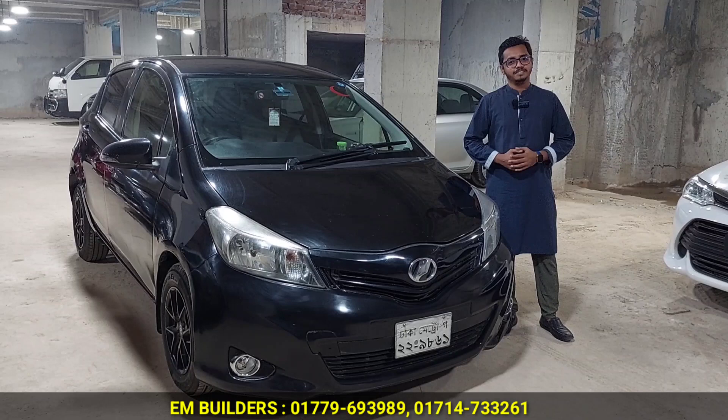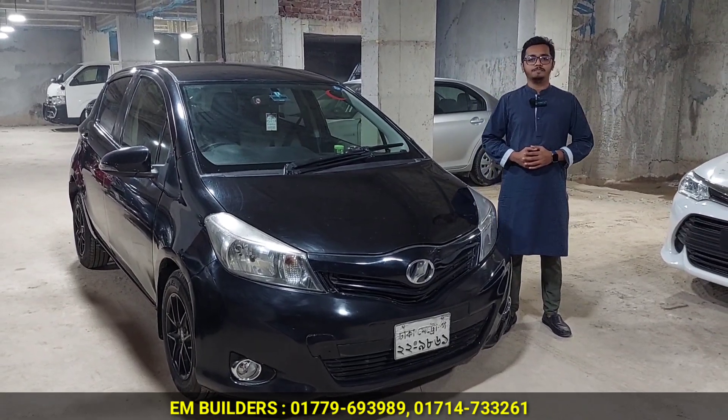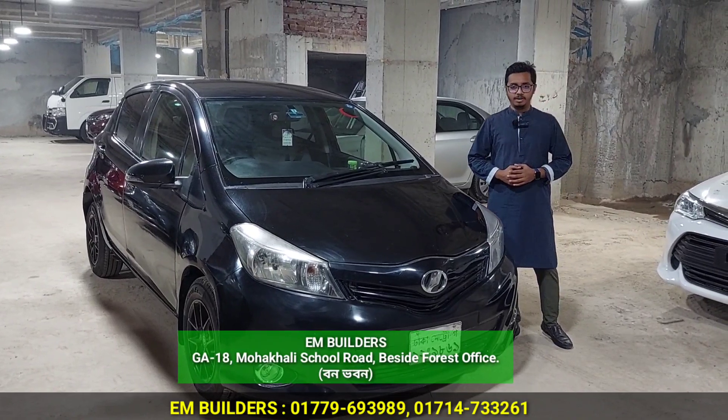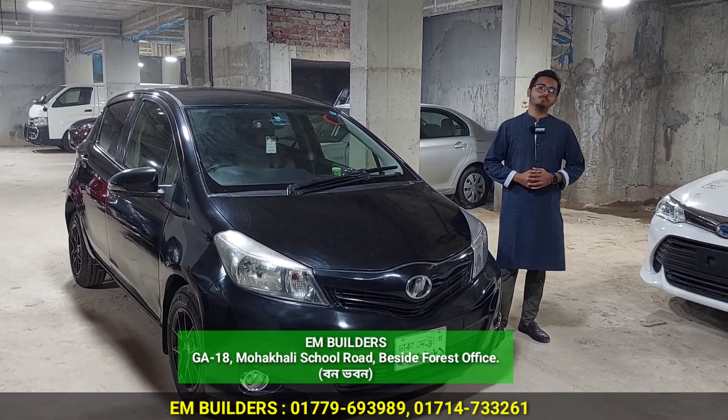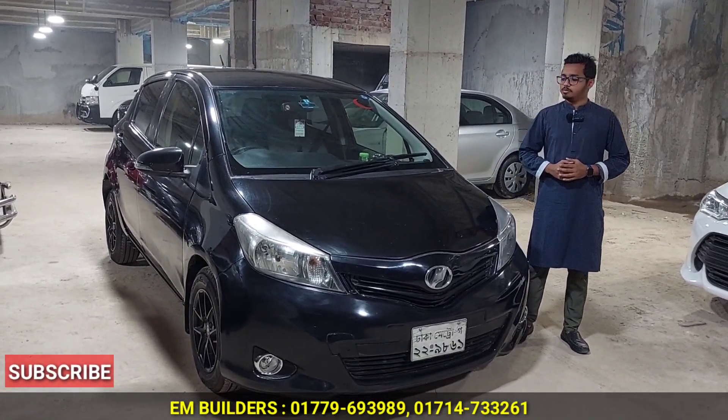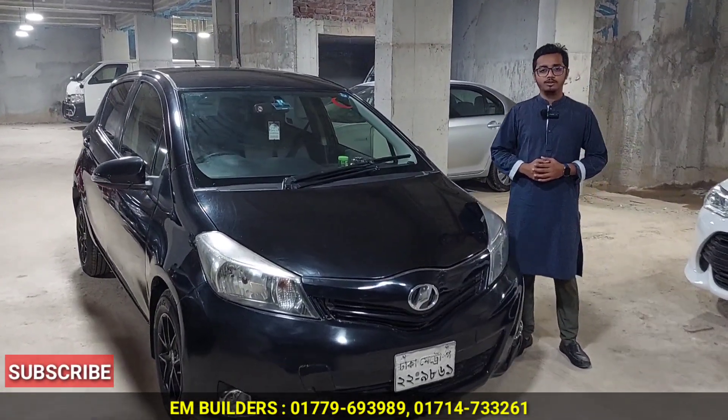Wa alaykum as-salamu alaykum. Alhamdulillah, how are you? I'm good. What do you want to start with on the car? I'm going to start with the car. What are the cars here? We started — the car has a sedan and the car has a recondition.